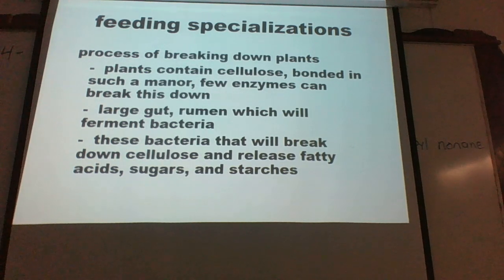In ruminants, a specific strain of bacteria helps produce enzymes to break down cellulose, which is very difficult for them to do on their own. The food particles travel through four stomach chambers: the rumen is the first, then the reticulum, then the omasum, and finally the abomasum. You'll be responsible for knowing all four of those. The bacteria aid in breaking down cellulose.